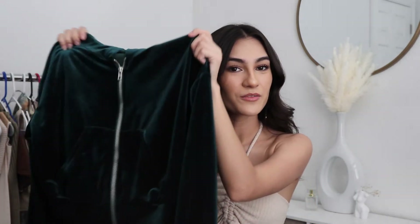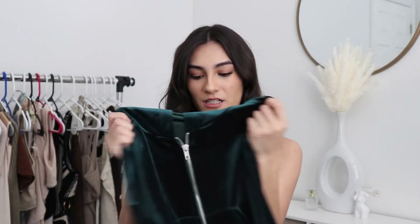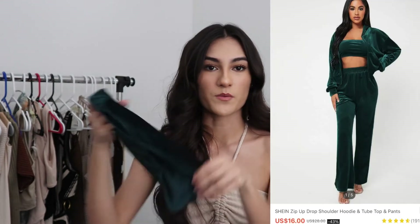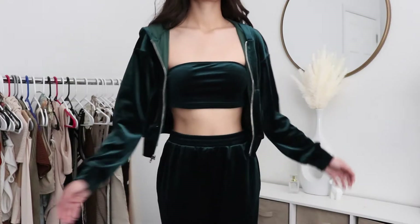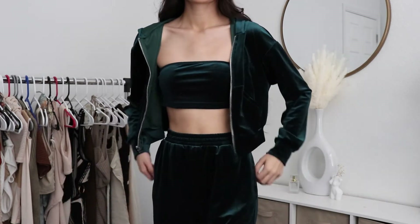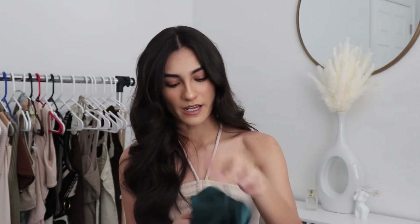I also got this green velvet tracksuit. It's actually three pieces — it comes with the jacket, the bottoms, and then a matching tube top. This is so cute to me. I absolutely love this outfit so much. I love the color, I love everything about it. This is perfect for fall and winter, especially since fall is coming up. I got this in an extra small — just everything about this whole outfit is so cute.